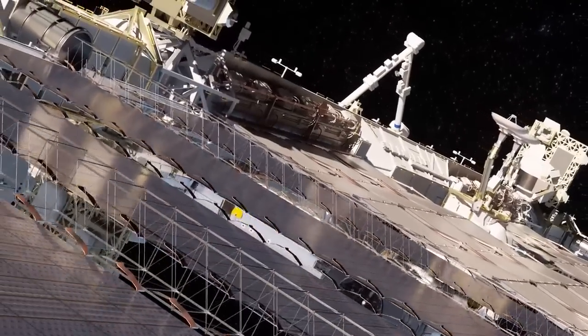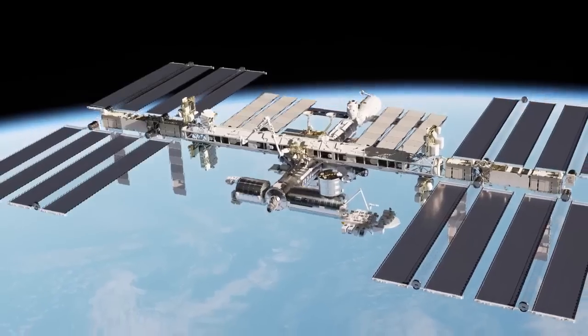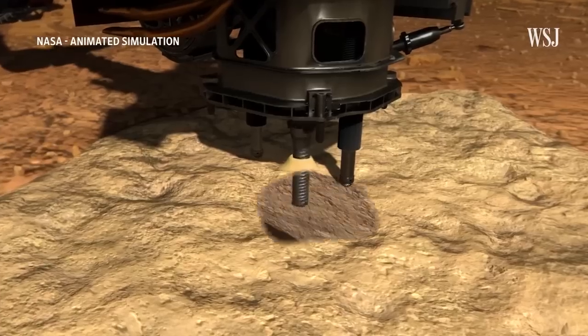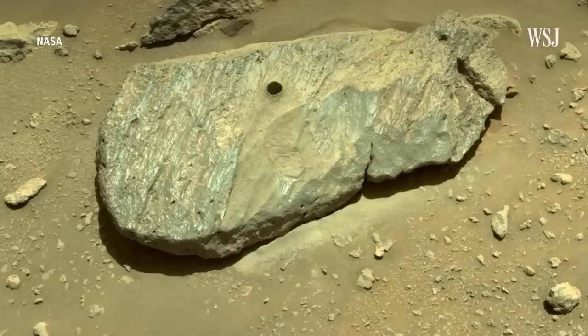Whatever means of delivery are used, a spaceship will send the tubes into orbit and transport the samples to an orbiter that will return the Martian samples to Earth. The historic shipment will be the first time rocks from Mars have reached Earth, with the exception of a few meteorites that have fallen upon our planet.